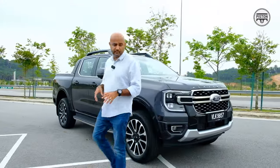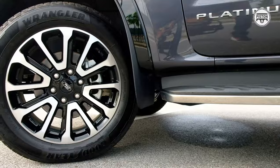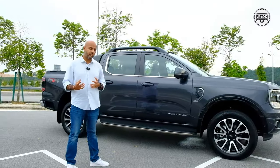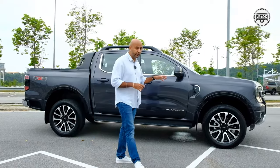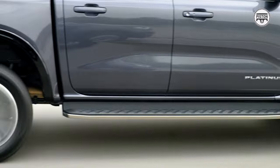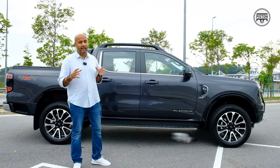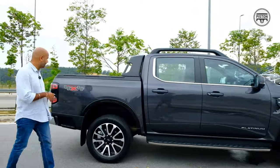From the side, you get these 20-inch wheels that are more road-centric than off-road centric. These run on Goodyear Wrangler tyres, and I have to say they're actually quite quiet — not one of those droney types at all. This adds to the refinement of the Ranger Platinum.